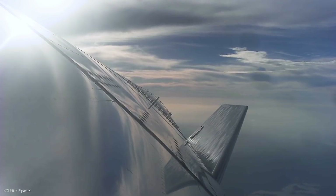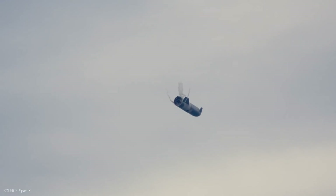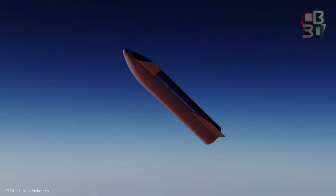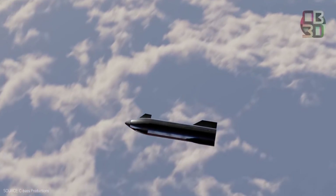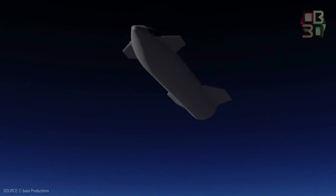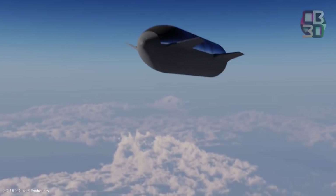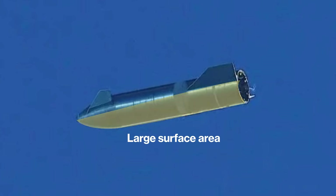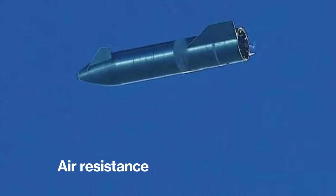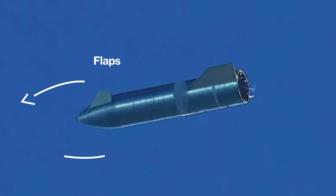SpaceX wanted to aerobrake the spacecraft and coast it into wherever they were going to make the landing. Starship will most definitely enter the atmosphere super fast at Mach 25. At this speed, coming straight in with this kind of massive vehicle is disastrous. By turning the spacecraft horizontally, it uses the massive surface area to reduce the velocity, increases air resistance, and also allows the flaps to drive the rocket's direction.